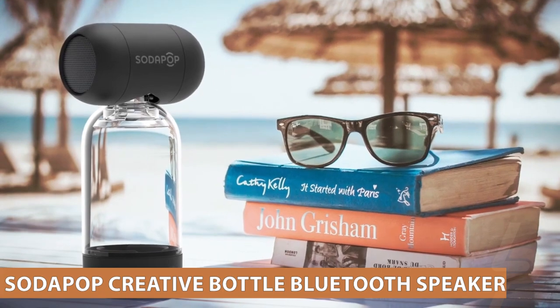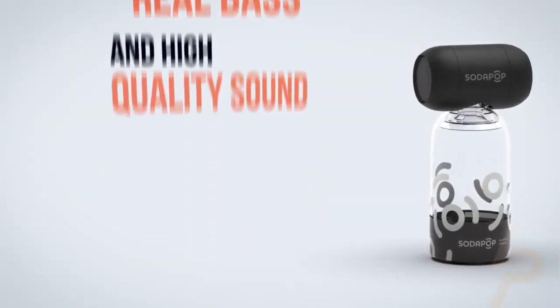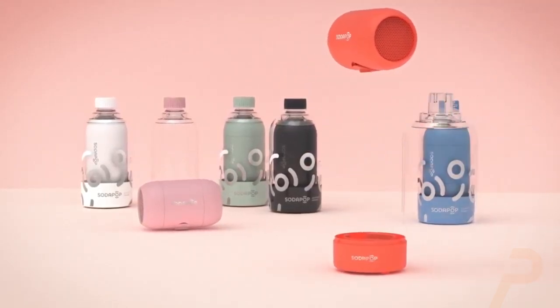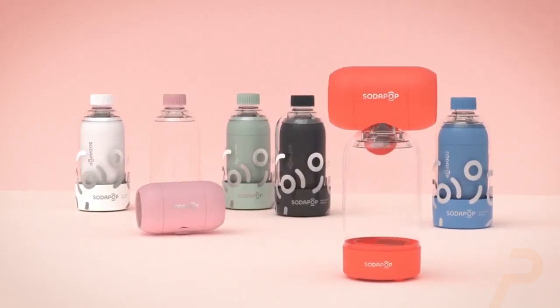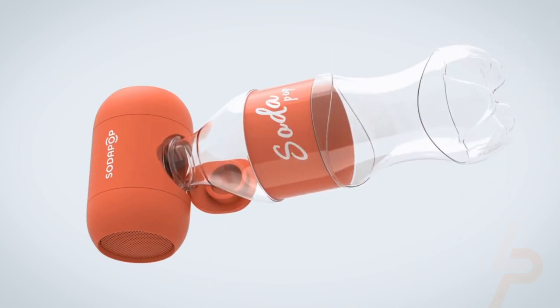Sodapop Creative Bottle Bluetooth Speaker. Sodapop offers a compact, portable, wireless speaker with the ability to connect to its own carrying case or any other suitable plastic bottle. This gives you louder music, twice as much bass, and an overall superior sound.